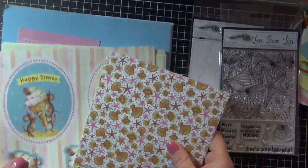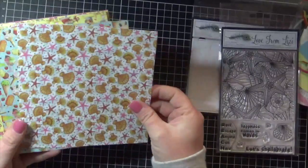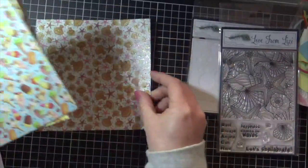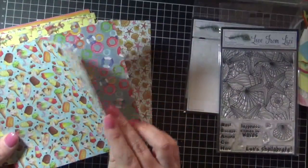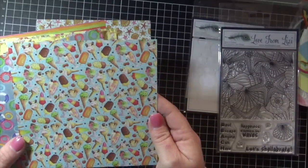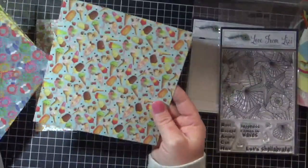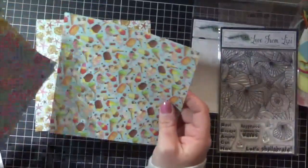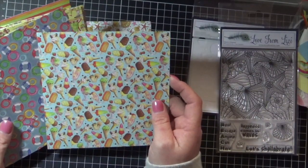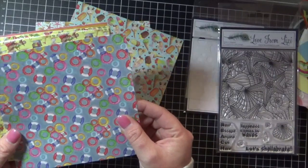So then we go down to the patterned papers. We have gorgeous glittery beautiful shells and starfish. Ice creams and sundaes — Lizzie, I think when you make papers like this you need to send me extras. This is not enough! I have to use them but I don't want to use them; I want to hoard them. We also have some little lifeboats — they've got a little lifesaver ring. I love it.